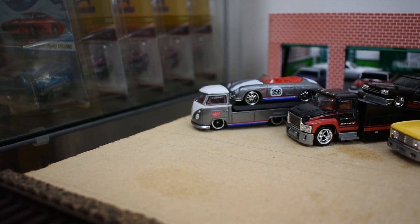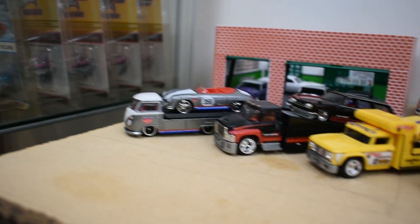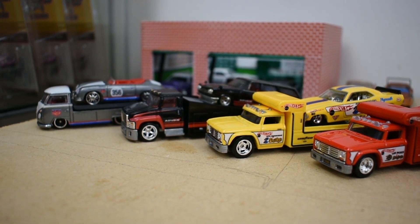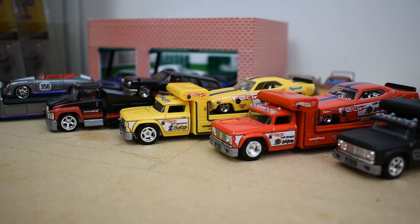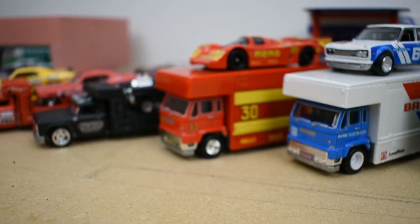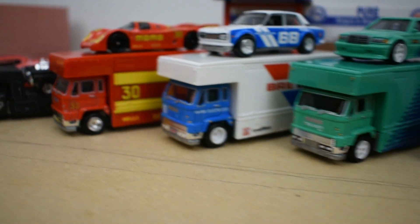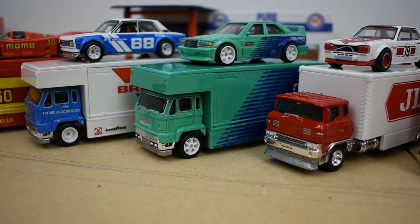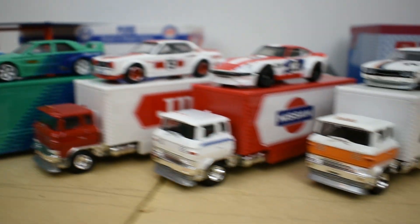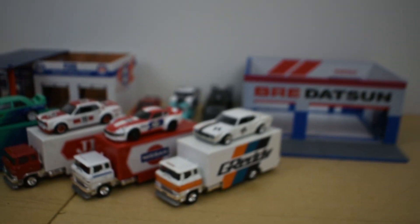I've arranged them by type here. First is the Volkswagen T1 Transporter — the only version so far. Then we have the Carry On, also the only one that way so far. Then starting the Team Transport series: the Snake Truck, then the Mongoose in red, then the Black Hole Nova Team Transport. Then the Fleet Flyers: the Momo Porsche, the BRE Datsun, and the Falcon Fleet Flyer. Next are the Sakura Sprinter vans: starting with the JDM Legends truck, then the Nissan Transporter, and last the Greddy. Here's a lineup of all the trucks together.